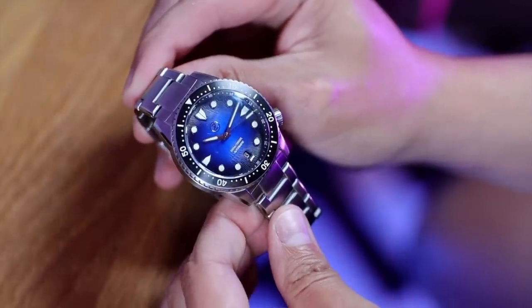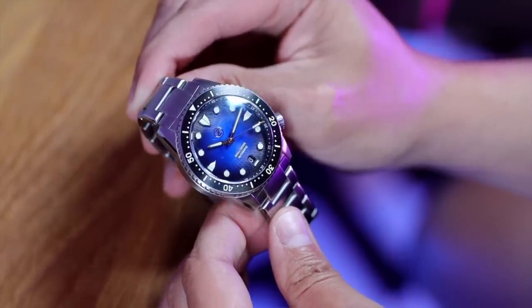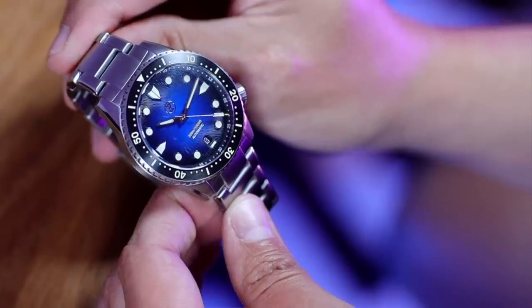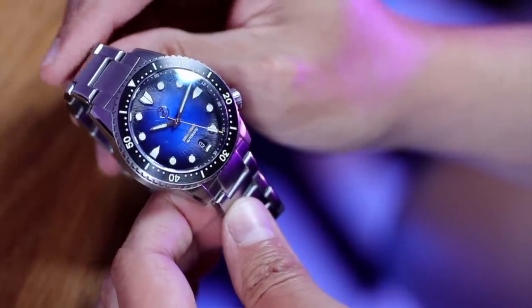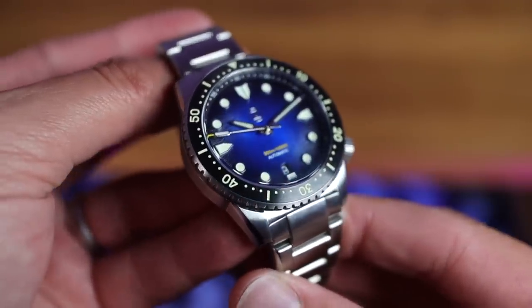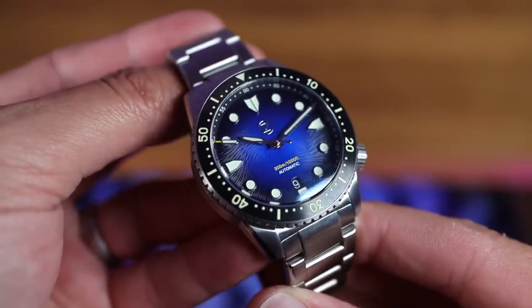Ladies and gentlemen, introducing the Mako 3 Midnight Blue Edition. I am a sucker for blue. At first glance, it's very hard not to look at that dial, but we've got a stainless steel case and bracelet. I'm already loving the look of this case — it's given me Seiko 62 mass vibes, SKX vibes with the crown at four o'clock, and ZinU 50 vibes.